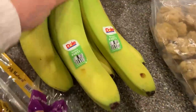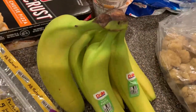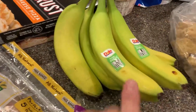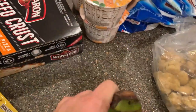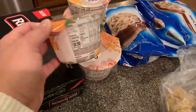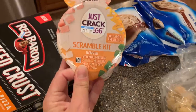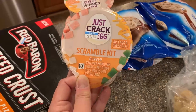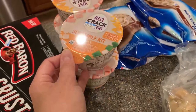Bananas! These were the best looking ones — otherwise they were super green or already turning brown, so hopefully these will last a while. And then I found some more of these Just Crack an Egg kits. You crack an egg in here, throw all the stuff in, scramble it up, and use the microwave. This is the Denver scramble — it's got vegetables, meat, and cheese in it. These were two for a dollar, so I picked up four.